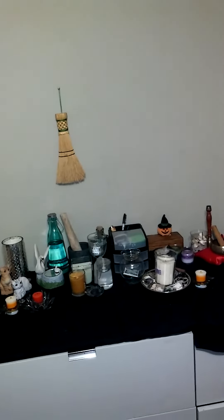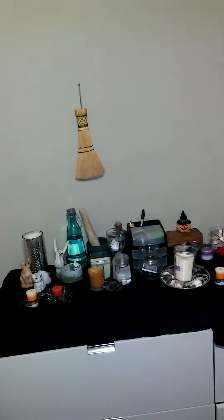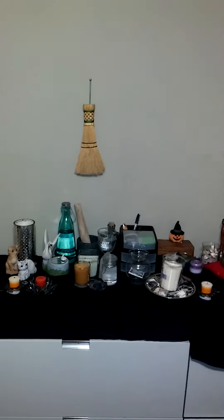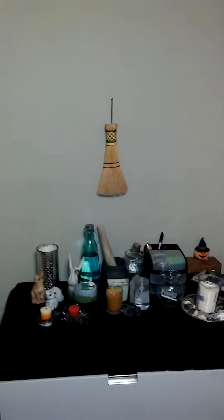So there you go, guys — that's my Samhain altar! I hope you enjoyed the tour. I'll be back in a little bit with the intuitive cast — I have not forgotten about you all. I shall return, probably what seems like five minutes from now. See you in a bit!